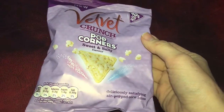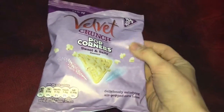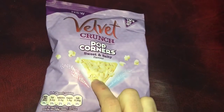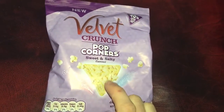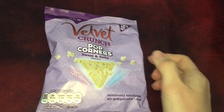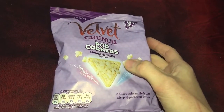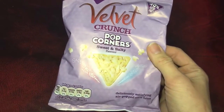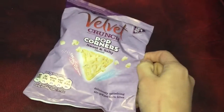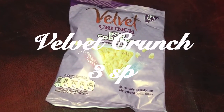It's around quarter to four and I'm ready for a snack. I'm going to have these Velvet Crunch Popcorners Sweet and Salty Flavour. These are quite new and they're really tasty. I have had the Velvet Crunch normal corn crisps before, but these ones are new and they are kind of made of popcorn - they taste like popcorn, sweet and salty. And they're three smart points per bag. These really satisfy the sweet and salty cravings in the afternoon.